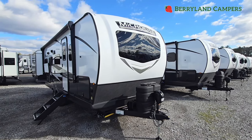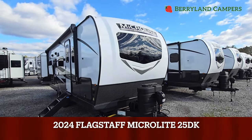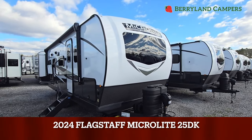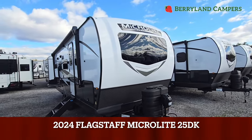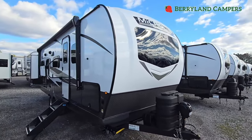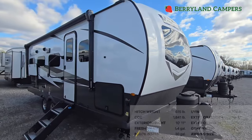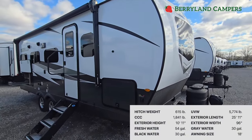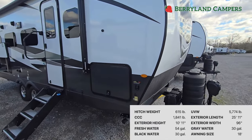Trey here at Barryland Campers and today we're going to look at something a little short and sweet. It's a 2024 Flagstaff MicroLite 25DK. This camper comes in around 26 foot overall length and weighing right under 5,600 pounds. No use waiting for it - let's just dive on into it.